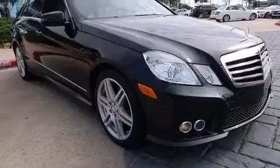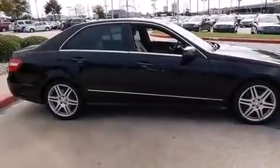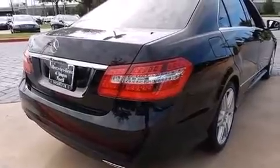Its top features include a navigation system, Bluetooth cell phone integration, a rear-view camera, a sunroof, heated seats, and a front and rear multi-link suspension with a sports suspension.